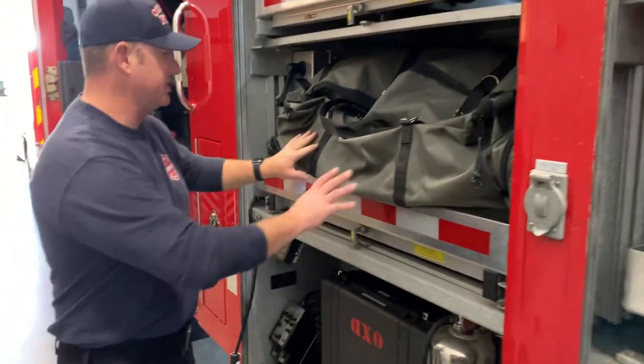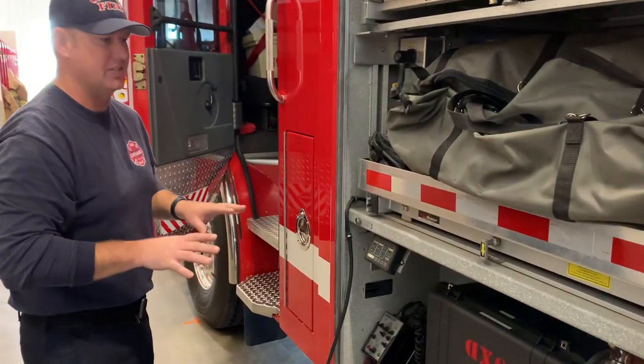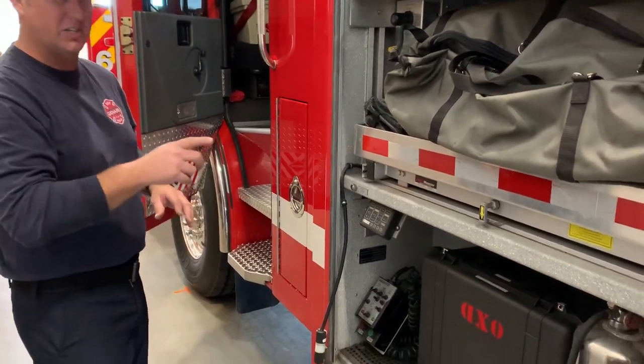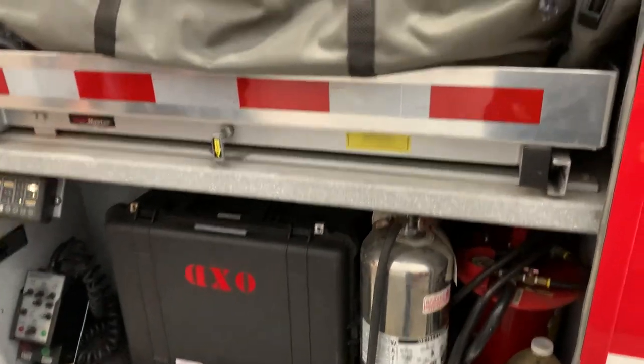Also on this side is the other side of our communication zone — for confined space or anything in a tunnel where we need to communicate over long distances with a cord that allows direct communications with each other.